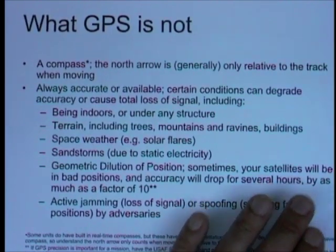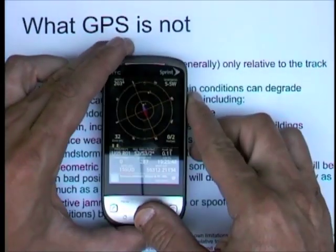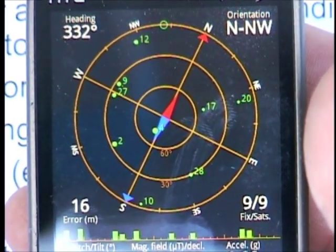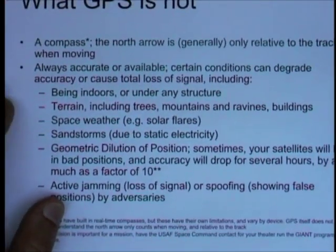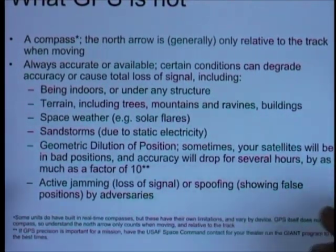More importantly, GPS receivers are not a bunch of other things. They are not inherently a compass — now, some of them do have a compass built in. This one, for example, has a compass built into it, and there are handheld dedicated GPS units that have them also. They are electronic, and like a lot of electronic things, have their own pros and cons. They have the neat feature of being able to display in any number of methods, but they also need to be calibrated, and you can't necessarily see certain problems with them — like, they don't work at tilt just like a regular compass does, but you can't see the needle dragging on the device.